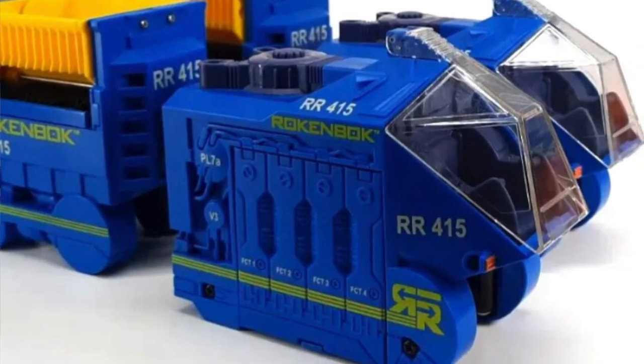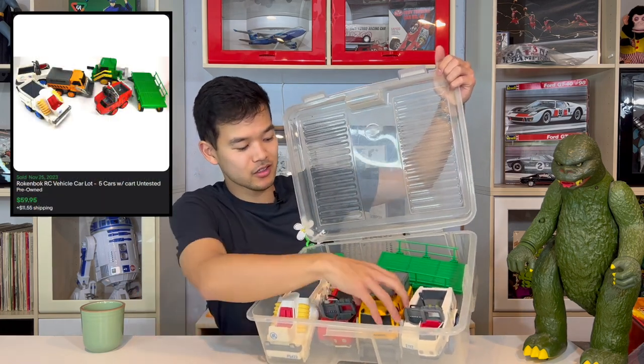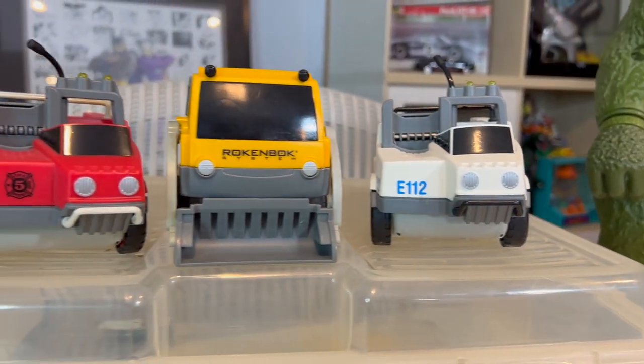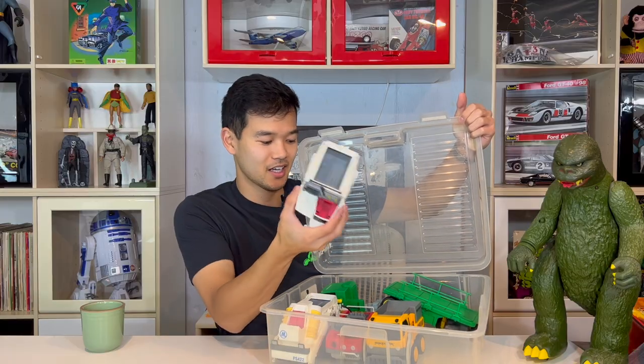Up next, here are two Robocar rails — probably from the mid-2000s. They had programming and different activities that you could set up to control their movements. These two go on a rail so they could be going up and down and around, battery operated. Went for $30. Up next is a Robocar car lot set that went for $60. It has five vehicles and a green trailer — again from the mid-2000s, battery-operated little vehicles that can be programmed with a cartridge that goes in and moves on command.